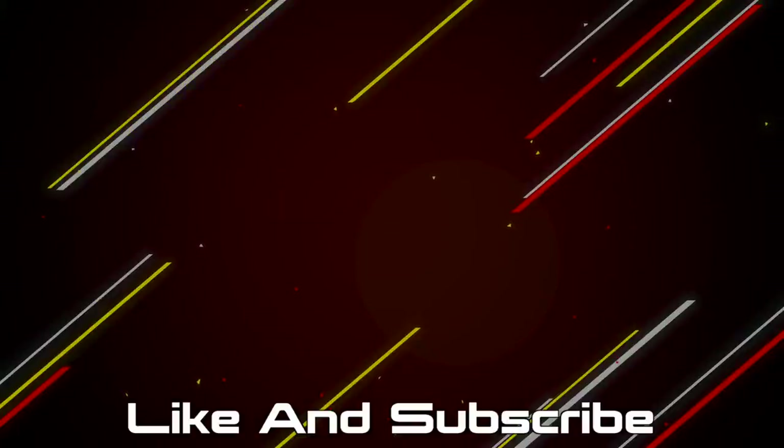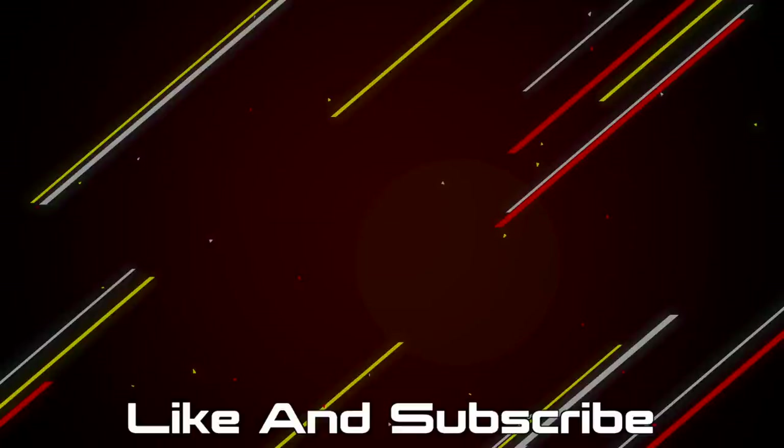If you made it this far I guess you enjoyed the video, so hit that like button and subscribe. If you want to pick up any of the products mentioned in this video, those will be linked in the description below, and you can also support the channel by checking out the merch store.